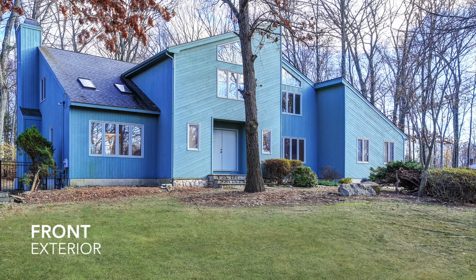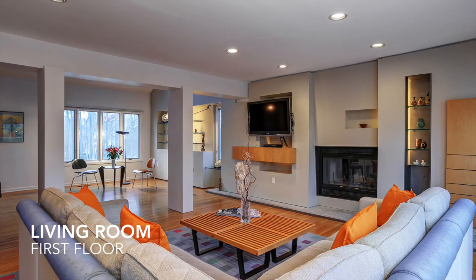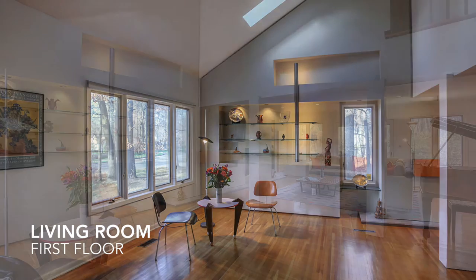This contemporary home is located in the popular College Park section of Randolph. You'll be stunned by the open concept floor plan the minute you walk in. Awash with natural light, this is the perfect home for anyone looking for a trendy New York style open concept space without leaving the comfort of the suburbs.